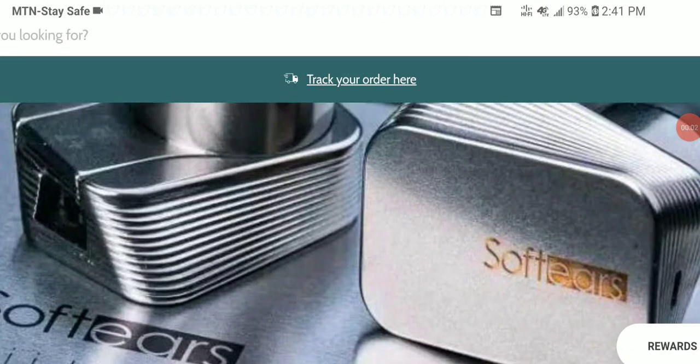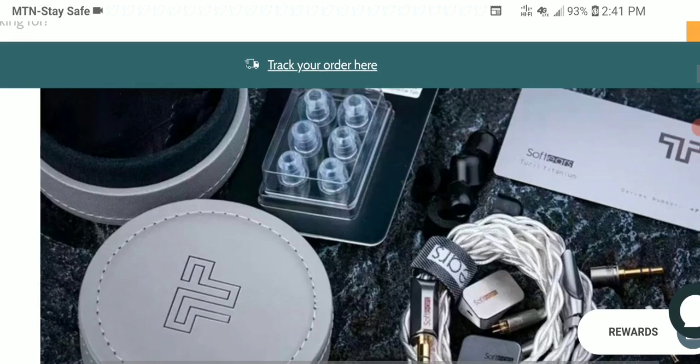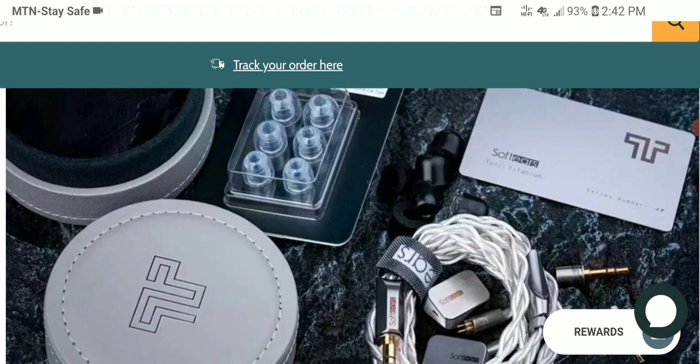Soft Ears just unveiled a new single dynamic driver earphone called the Turi. It's a new titanium earphone with a really high-quality build and it's a new flagship, so it is not going to be budget-priced. Soft Ears is essentially the high-end division of Moondrop — from what I've researched, it seems like Soft Ears is pretty much a subdivision of Moondrop.